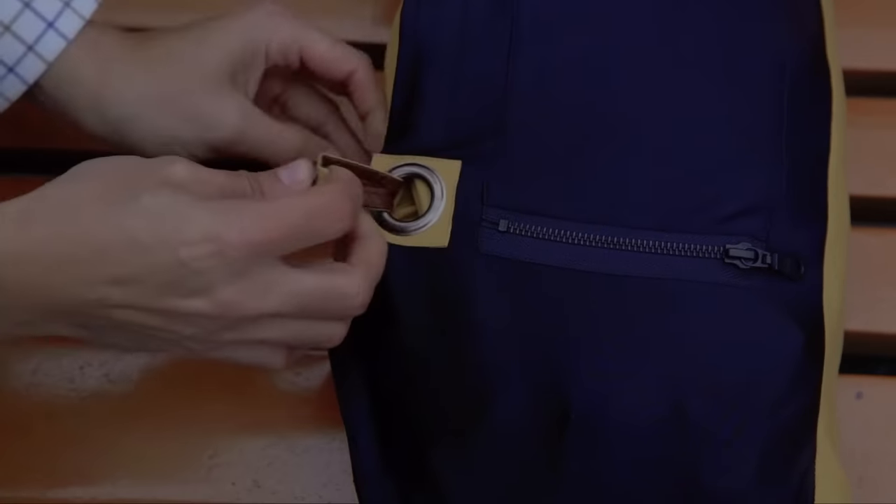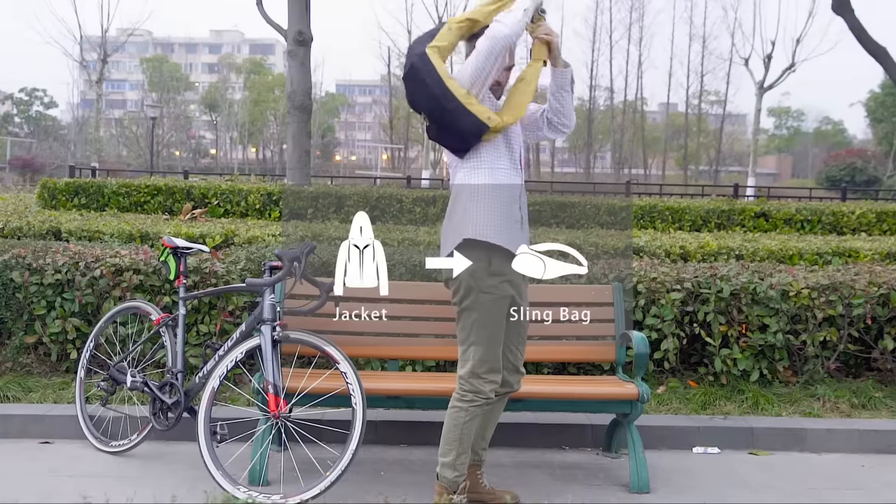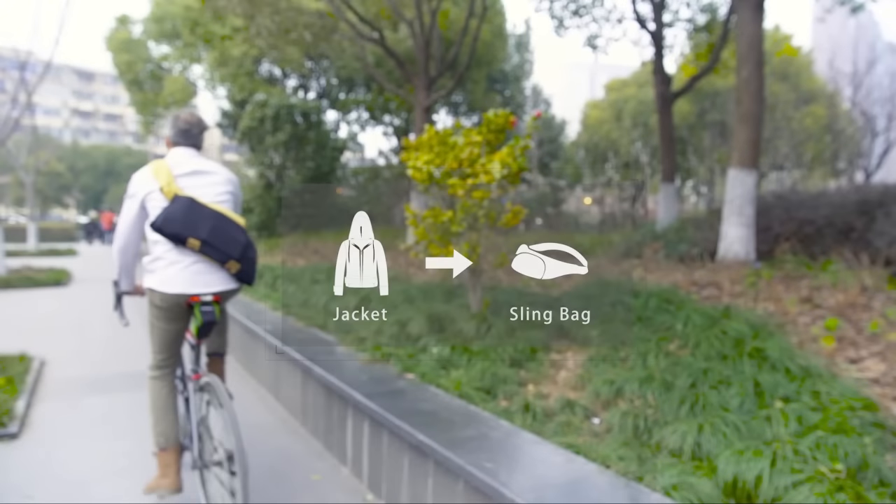The jacket could be awkward when you take it off, when temperature rises or during outdoor sports. But if it can be transformed into a haversack, will it be interesting? Yes, this can be done with the Powin travel jacket.